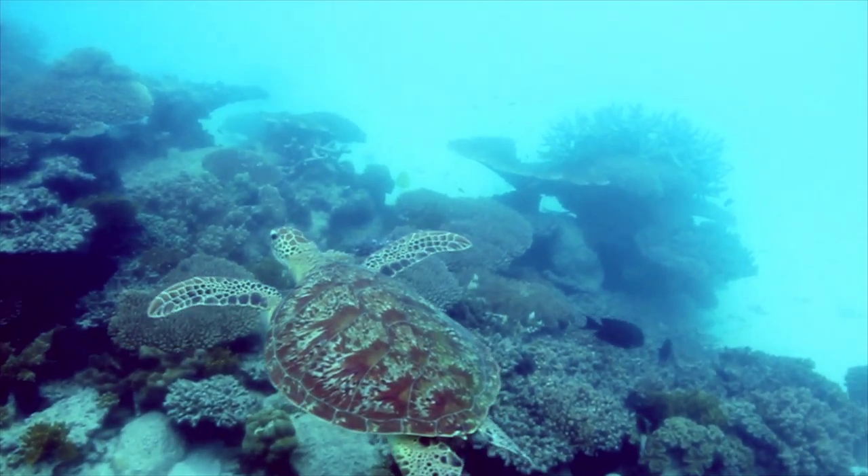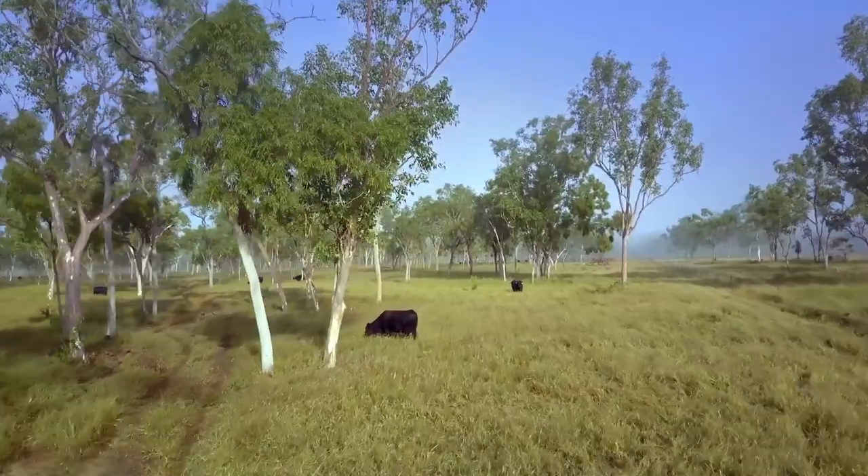I'm a firm believer that we can have a healthy reef and productive agriculture. So this project is about being able to prove that, and that's really important to me.